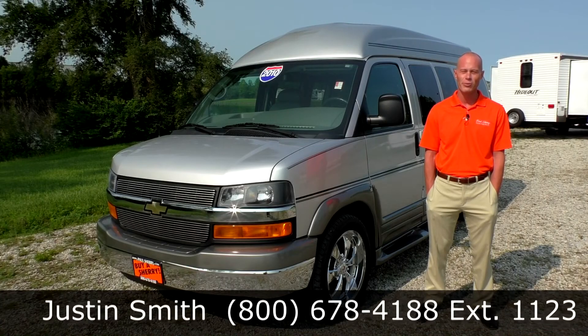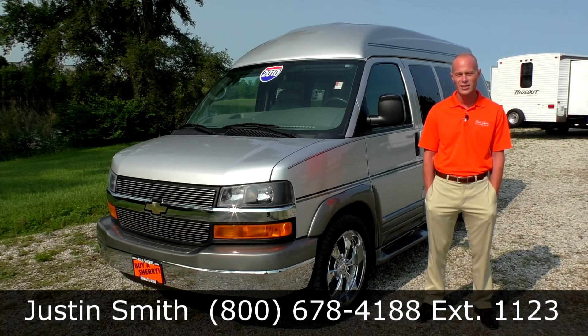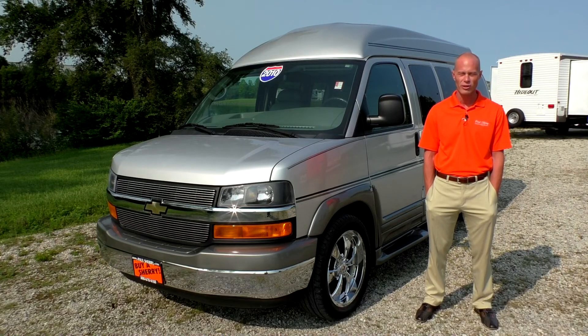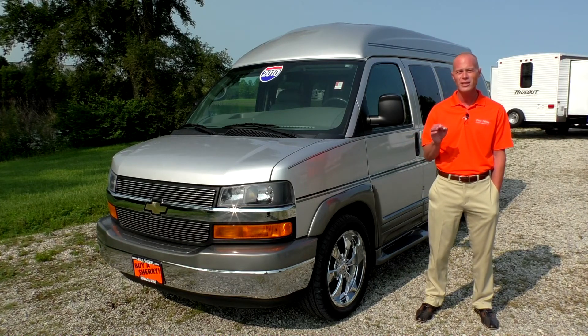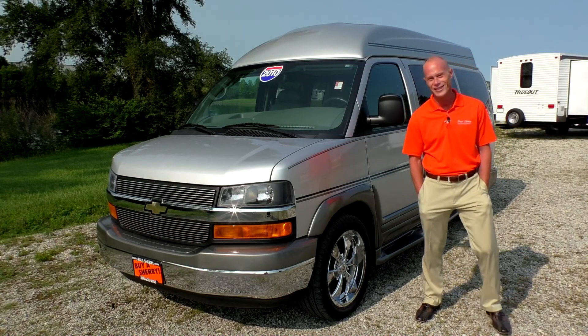My name is Justin Smith with Paul Sherry Conversion Vans. I want to thank you once again for joining us today and I hope you enjoyed the video of our 2010 Rocky Ridge Conversion Van. If you're in the market for a conversion van or simply have a passion for conversion vans, please subscribe to our YouTube channel — a lot more conversion van videos are yet to come. Thanks again.